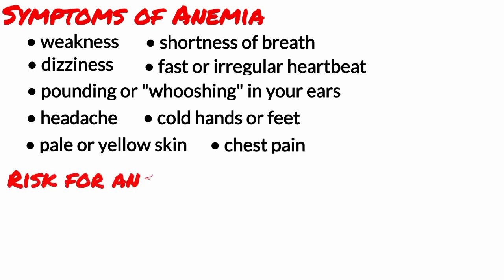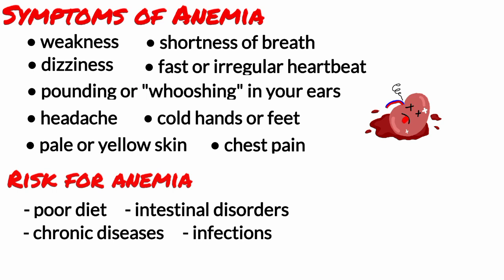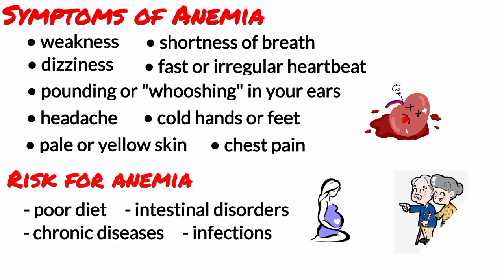Many people are at risk for anemia because of poor diet, intestinal disorders, chronic diseases, infections, and other medical conditions. Women who are menstruating or pregnant and people with chronic medical conditions are most at risk for this disease. The risk of anemia increases as people grow older.